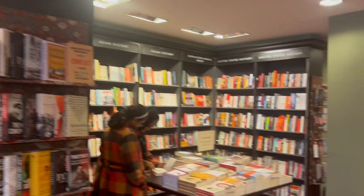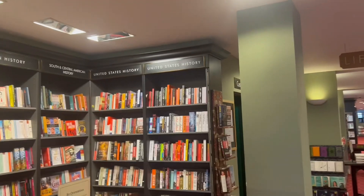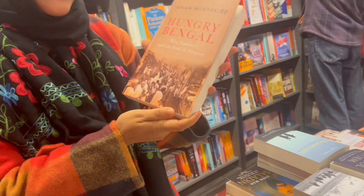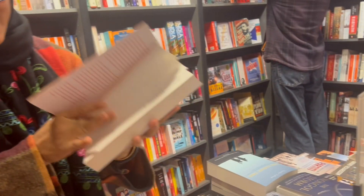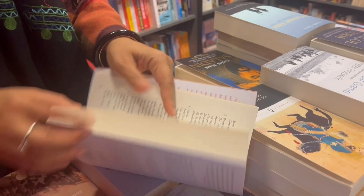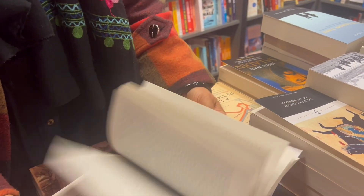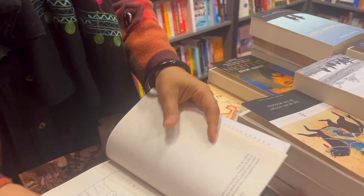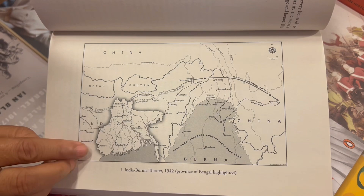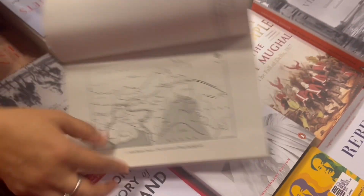Here is the European history section — there are so many sections. There's also United States history, South Asian history, Asian history, and Middle Eastern history. This is the book we found: Hungry Bengal, written by Jana Mukherjee. Inside there's a really interesting map of Bengal — Bangladesh and a small part of India — as well as other parts of India, Myanmar, and the Bay of Bengal.